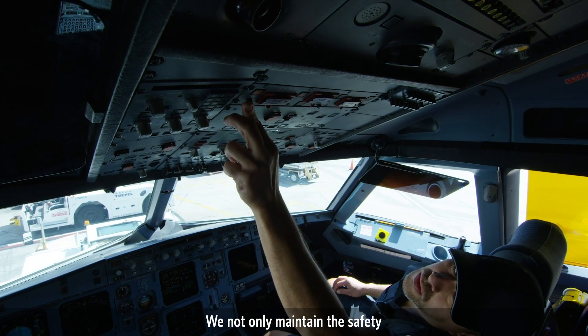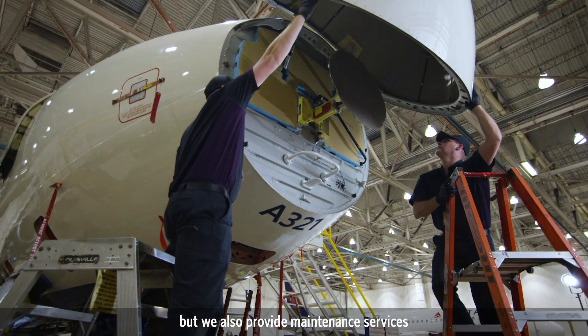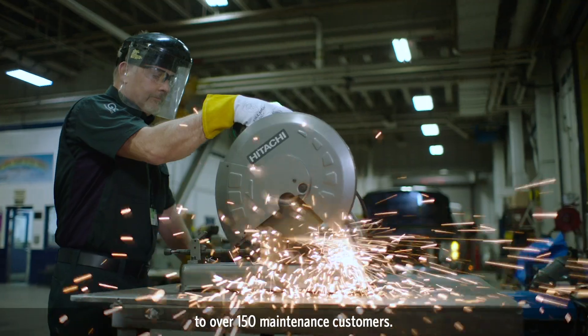We not only maintain the safety of the passengers that fly Delta, but we also provide maintenance services to over 150 maintenance customers.